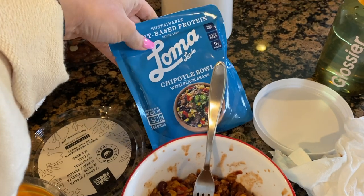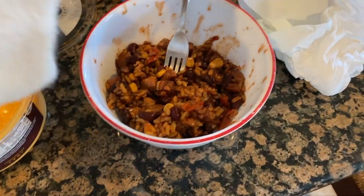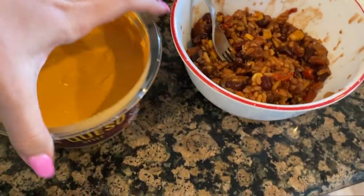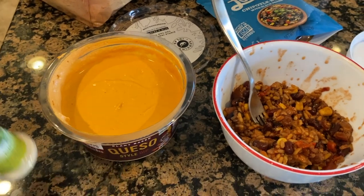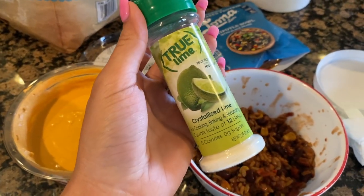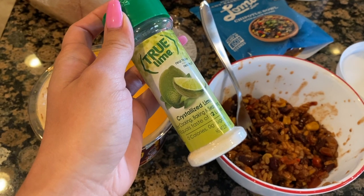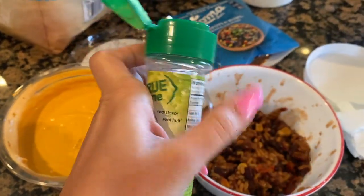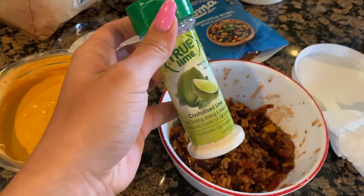I just wanted to show you guys my lunch really quick. I'm eating one of these Chipotle bowls — it's a plant-based protein bowl with black beans and it is really good. The little meat pieces taste like actual meat. I'm also having it with some plant-based queso, and both of these are from Costco, which is the best. I'm adding a little bit of True Lime crystallized lime — it's a lifesaver when you don't have fresh lime in the house. I'll link it below, you can get it on Amazon.